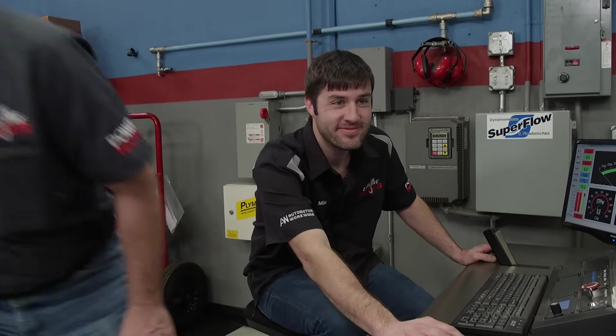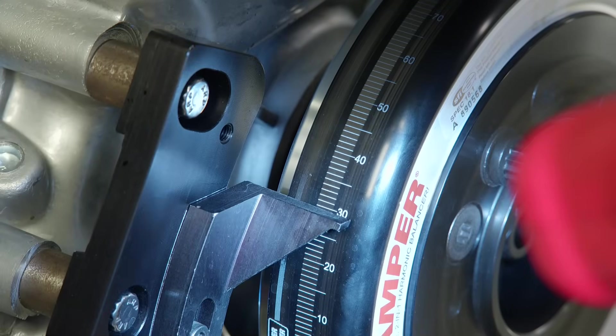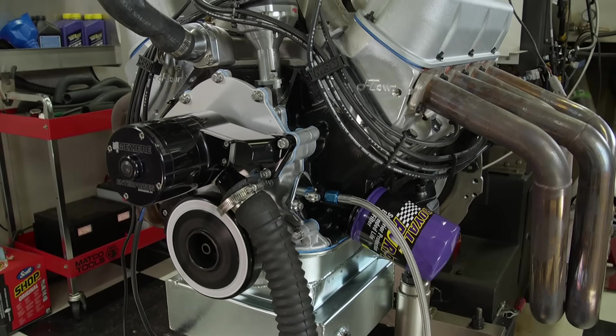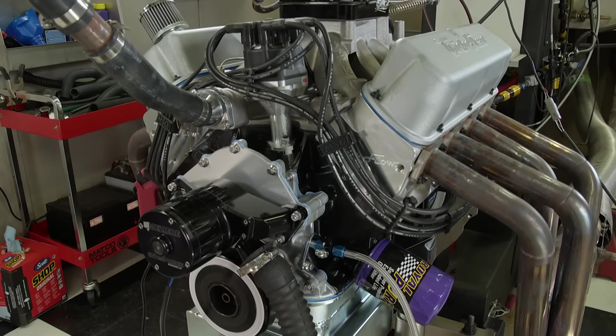Nice looking graph — that's a nice looking pump gas engine right there. At 28 degrees of timing and 608 horsepower, there's going to be a little left in it. It has a great chamber and a flat top, so it's not going to take a lot of timing, but we're going to give it a little more. We'll make our standard timing change by bumping it up two degrees for a total of 30. With an increase of 200 RPM to 7,000, here we go.